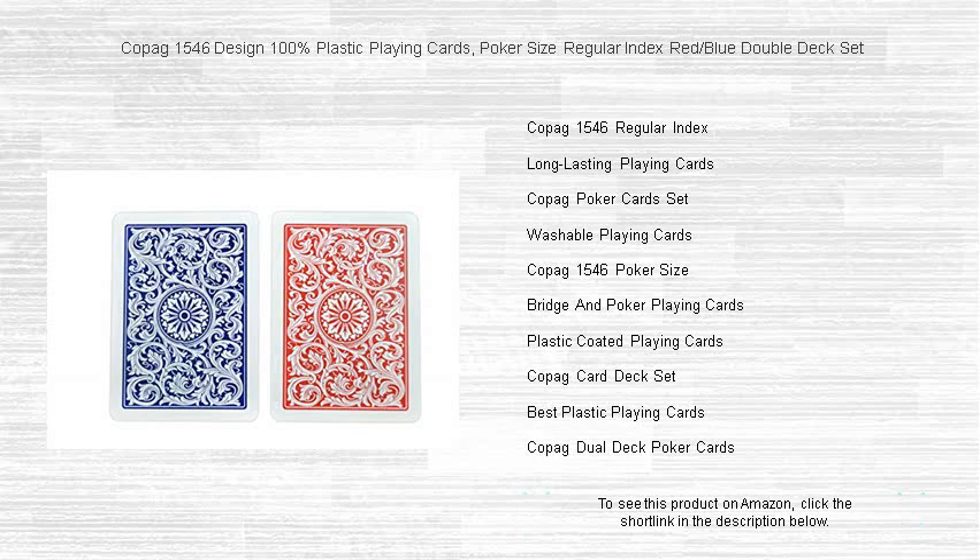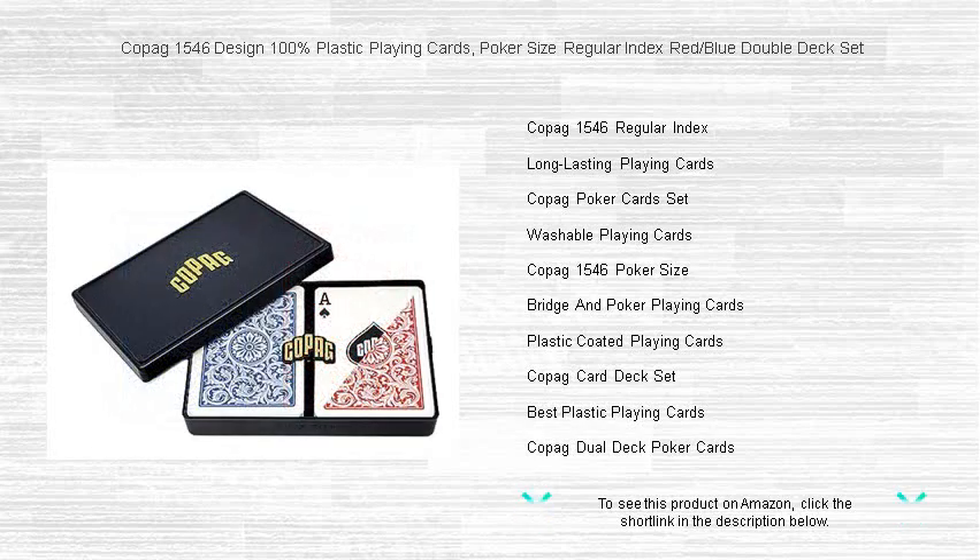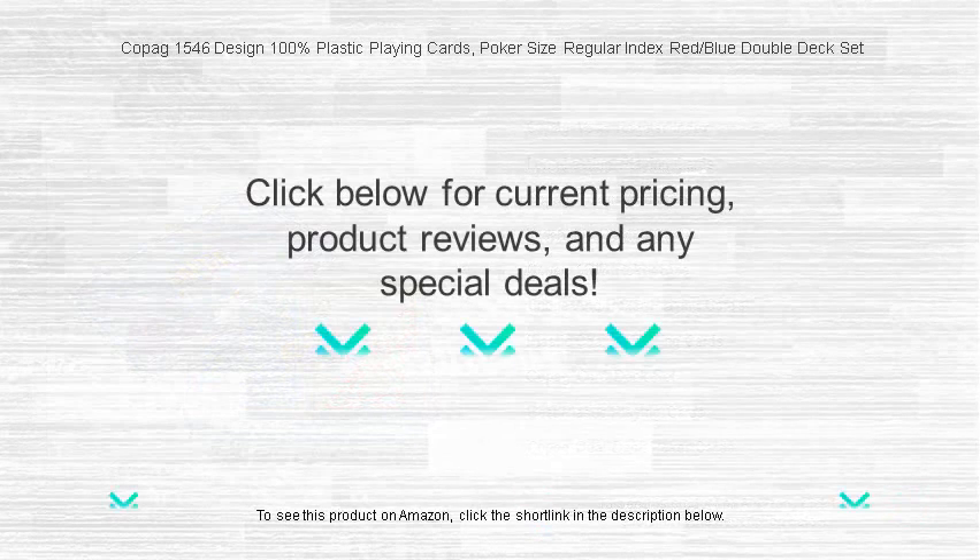Encased in a hardy protective case, your Copig 1546 set travels with you, ensuring you're always ready for a game. Bet on quality, resilience, and style. Elevate your card games with Copig 1546 plastic playing cards today.